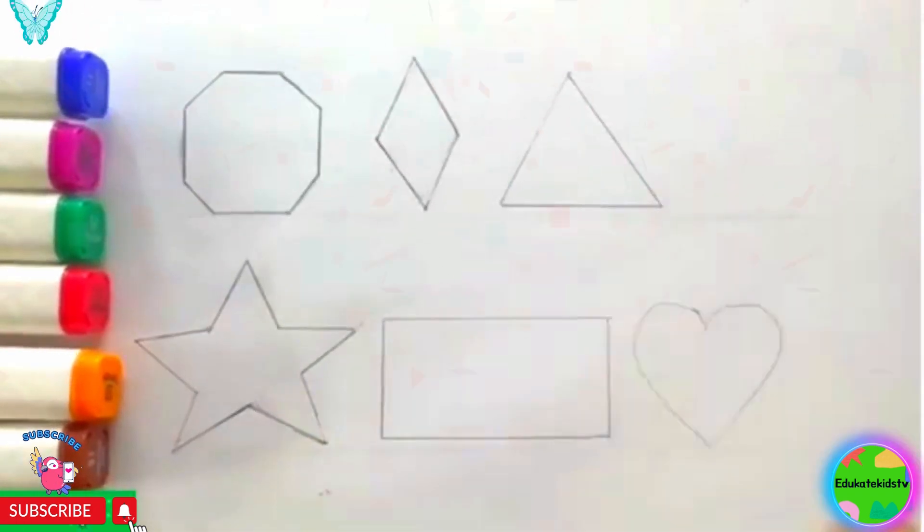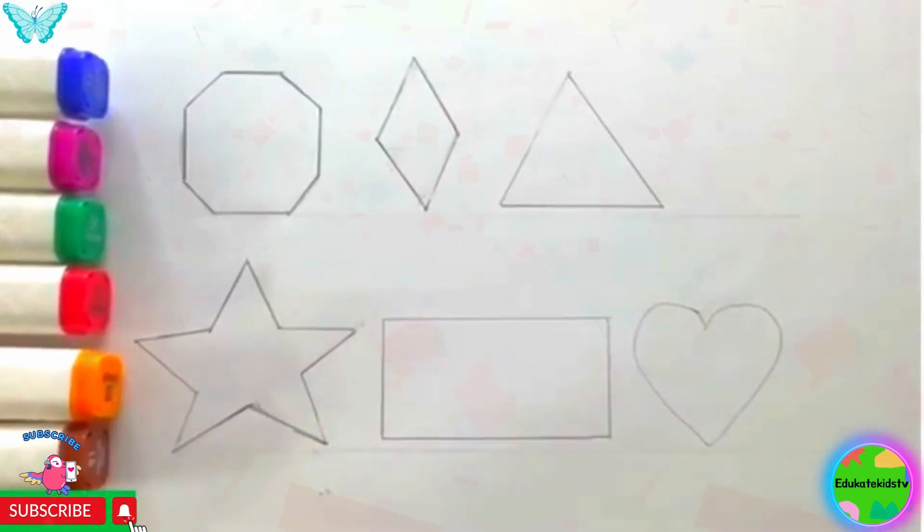Hello kids! How are you all? Good? Okay, let's learn some shapes today.